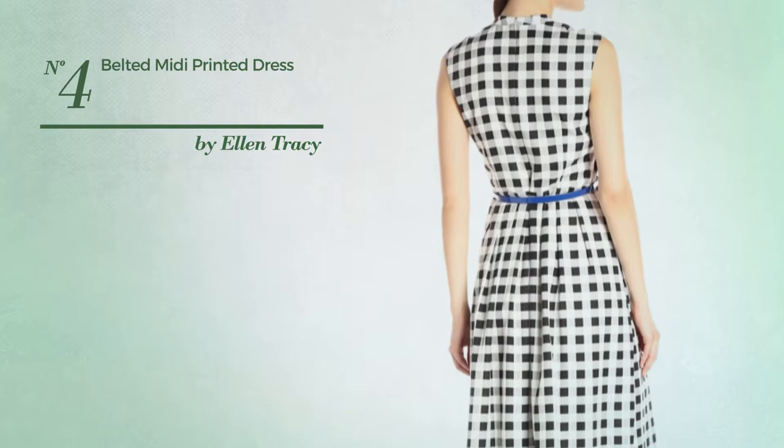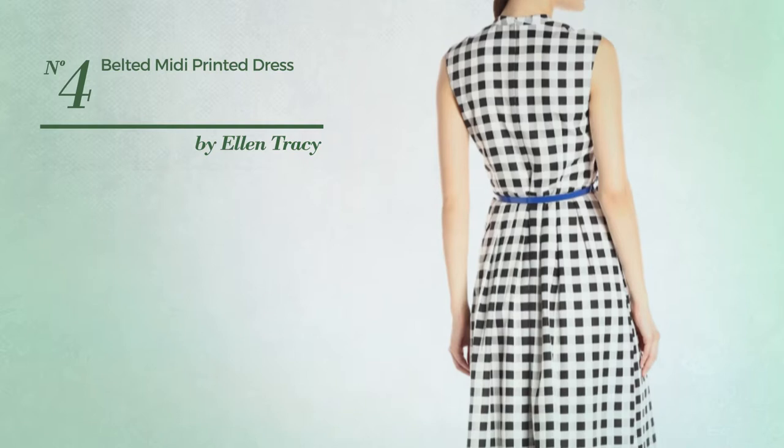Number 4. A Midi Length Dress. This dress includes a v-neck line, belted and back zipper closure. Available exclusively in this color mix.